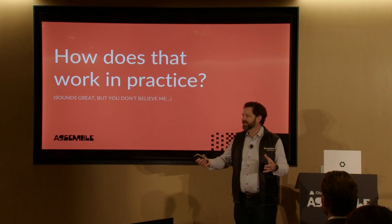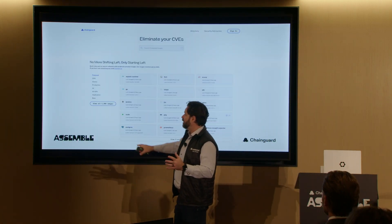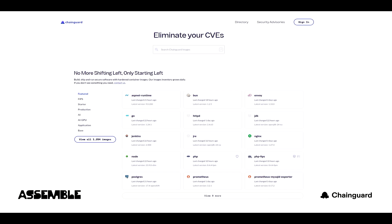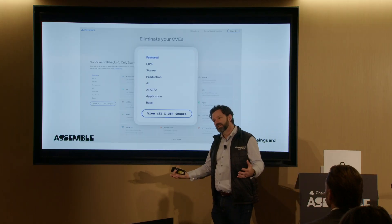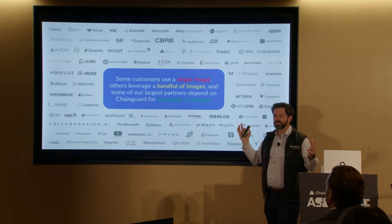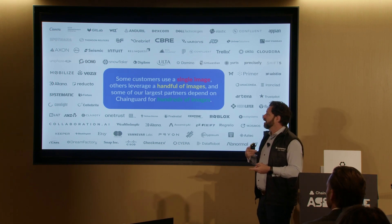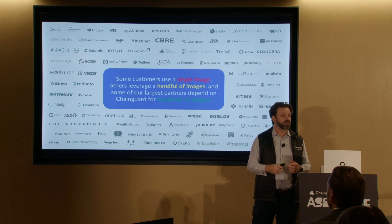For those who might be prospects and not yet customers — maybe it sounds great but you don't believe us yet — Dan mentioned in the keynote we've got over 1,200 images. This was at 1,254 images a couple of weeks ago, and counting. There's a handful of different types of images we've grouped things into. We've got some customers more interested in the AI front, others more interested in the base or starter front. Some customers use a single image, others leverage five or ten, and then we've got some who've gone all in — ChainGuard is the only way their developers are allowed to build on. It's the factory that enables all of this at scale.